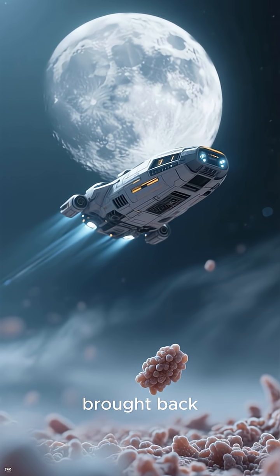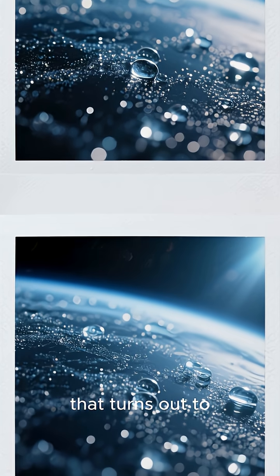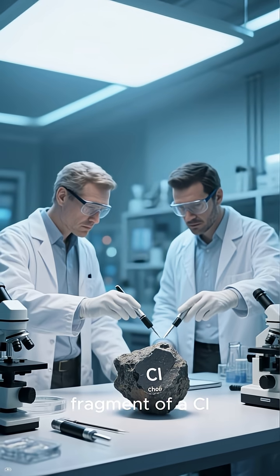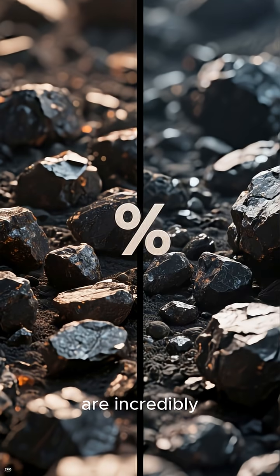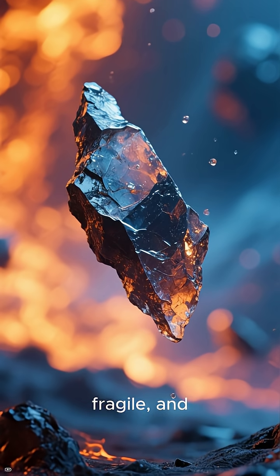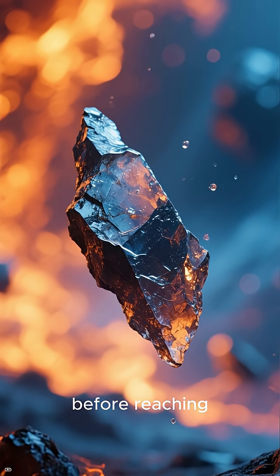China's Chang'e 6 mission just brought back something no one expected — a tiny microscopic grain from the far side of the moon that turns out to come from a rare, water-rich meteorite. Scientists say it's the first confirmed fragment of a C.I. chondrite ever found on the moon. These meteorites are incredibly rare, making up less than 1% of all known meteorites on Earth. They're soft, fragile, and packed with up to 20% water-bearing minerals, so they usually burn up or shatter long before reaching the ground.